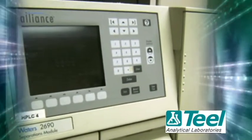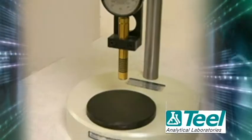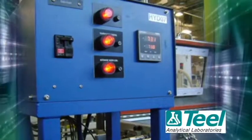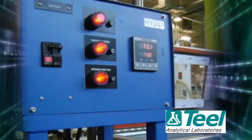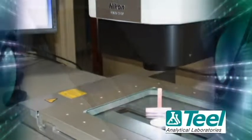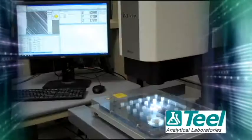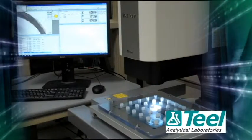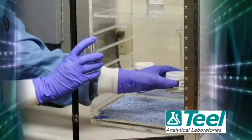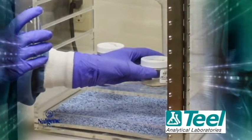Whether you are looking for thermal analysis to do process improvements to a production line, or need testing for failure analysis of products, Teal's laboratory will be here to provide the information you need. Teal's analytical lab works with plastics processors daily and understands your needs and challenges. We have used test results to improve everything from material selection to inventory management. Our staff listens and explains what tests would best suit your needs.